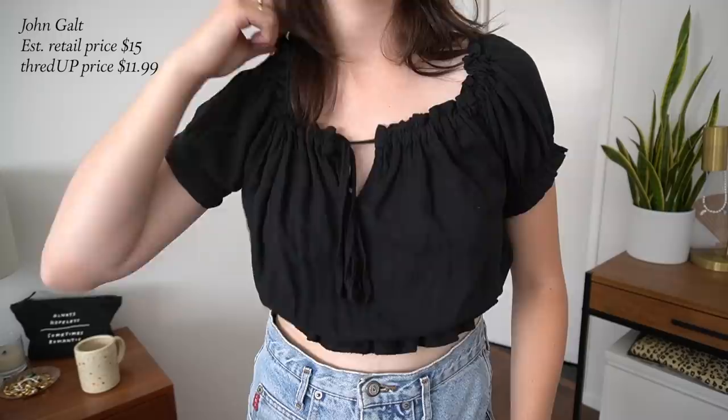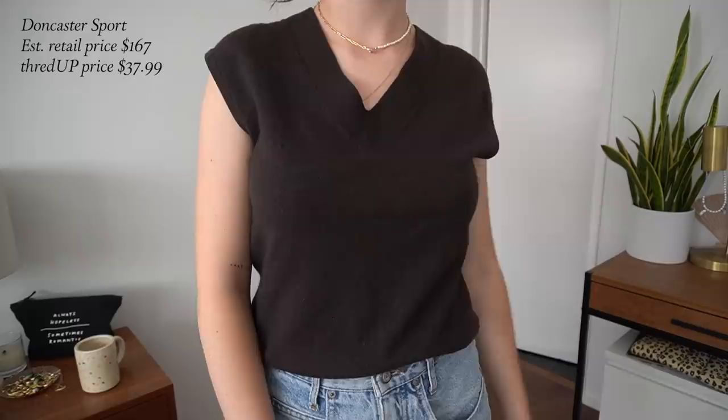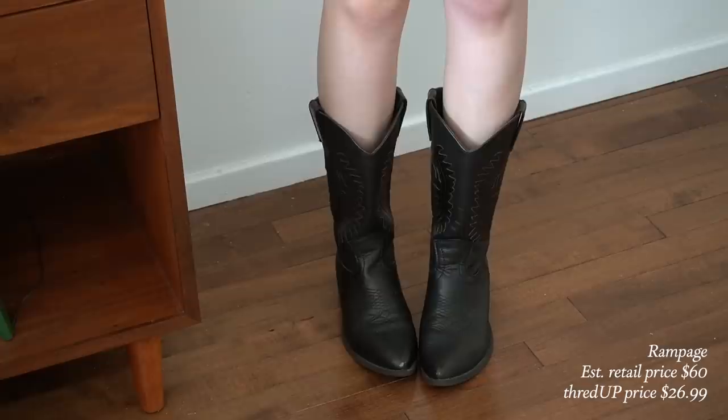The crop top was super affordable — the estimated retail price was $15 and I got it for $11.99 on ThredUP. Next up I got another sweater vest because I really love sweater vests — I discovered that this year. The brand is Doncaster Sport and it's a very dark chocolate brown. The original price was $167 and I got it for $37.99. I think these have to be my favorite find: a pair of black western cowboy boots with a flat heel. The brand is Rampage and they were originally $60 but I got them for $26.99 on ThredUP.